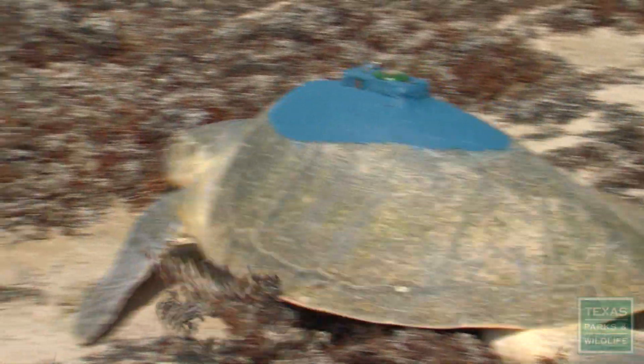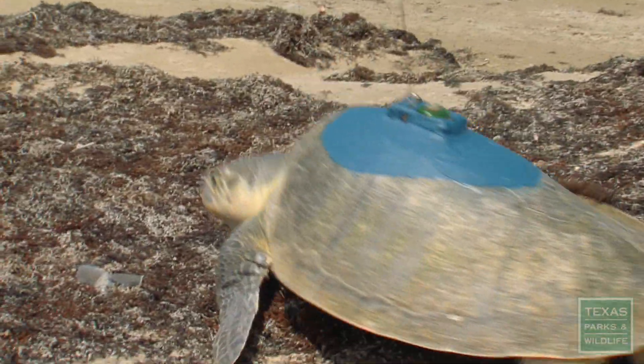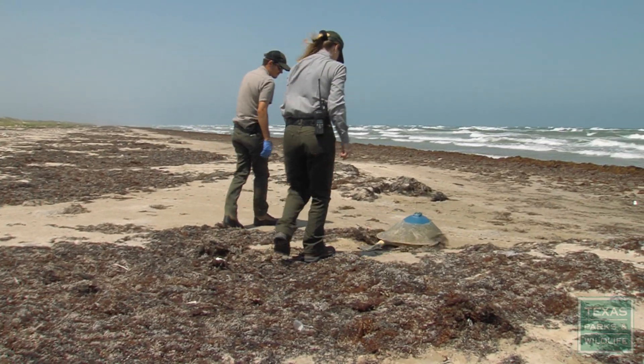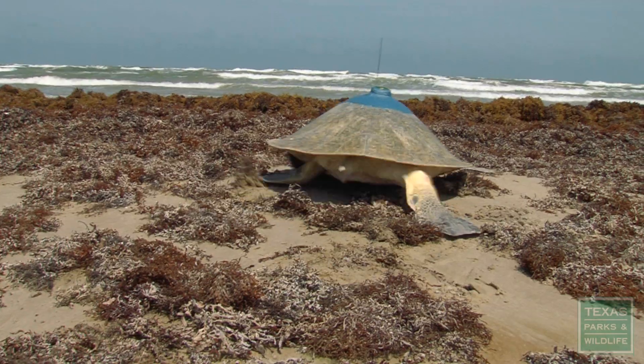Every time we release a turtle, it is a meaningful experience to us. This is an endangered species. We want to make sure that it's released back on the beach in very healthy and vigorous condition.